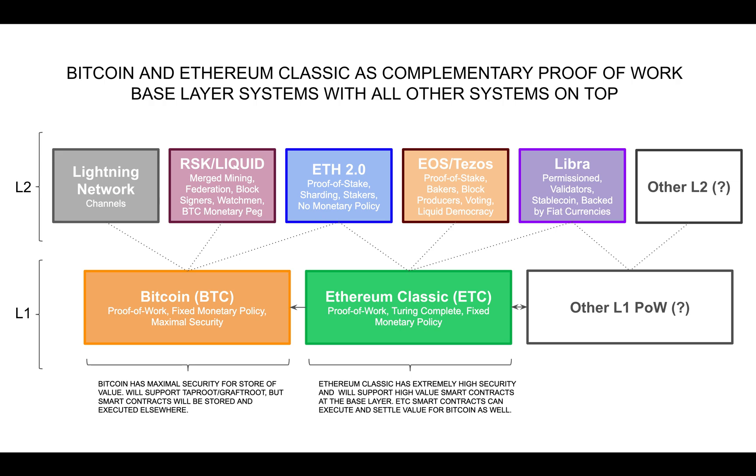Ethereum Classic's philosophy and model is the same as Bitcoin: high value, high security transactions at the base layer, and high performance, low value transactions on layer 2 systems and above.